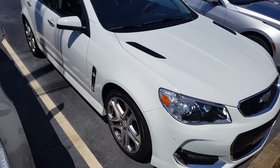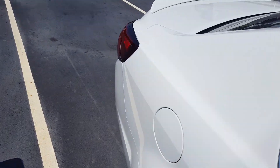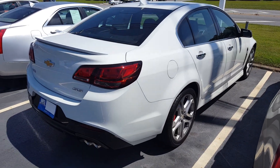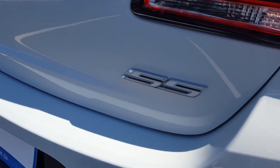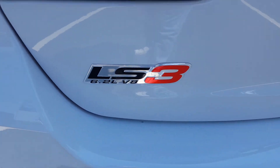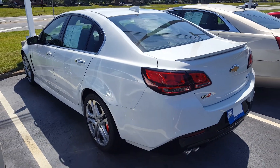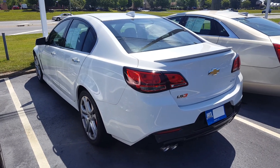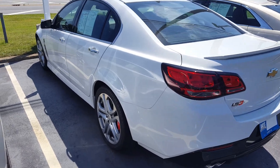This is a Chevy SS, all white, it's a 2017. Somebody even stuck an LS3 badge on the back — nice looking car. I had it open, checked the inside of it. It only has 6,000 miles, so whoever had this car didn't really drive it very much.